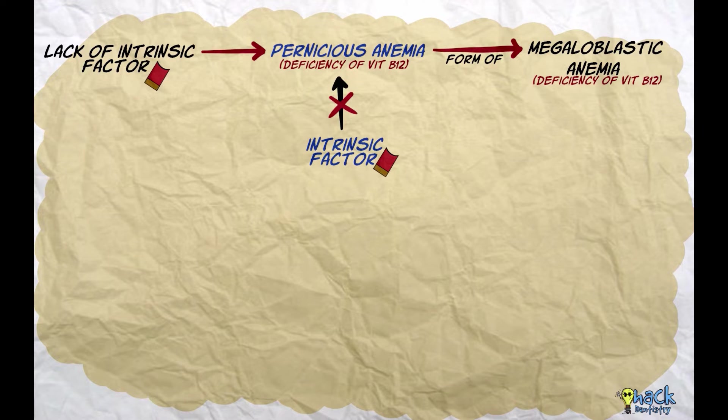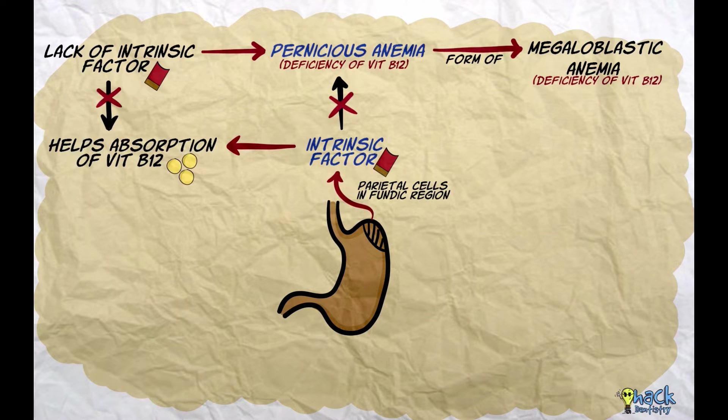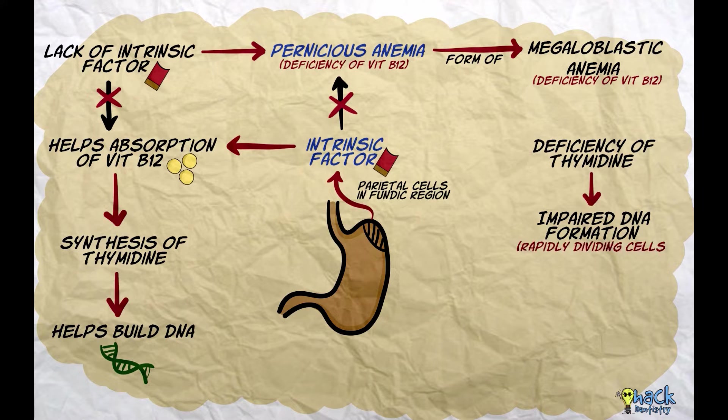Intrinsic factor is a glycoprotein produced by parietal cells in the fundic region of the stomach that helps vitamin B12 to be absorbed by the body. Vitamin B12, along with folate, is necessary for the synthesis of a protein called thymidine. Thymidine forms one of the building blocks of DNA, and deficiency of thymidine causes abnormalities in rapidly dividing cells of the body, especially red blood cells.